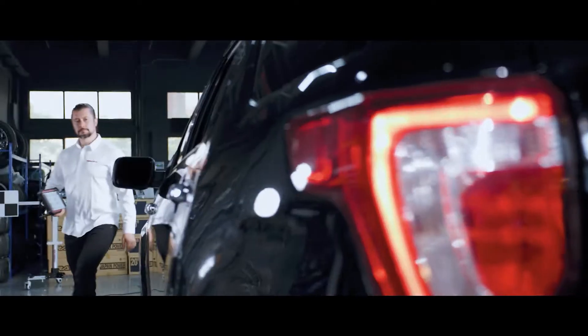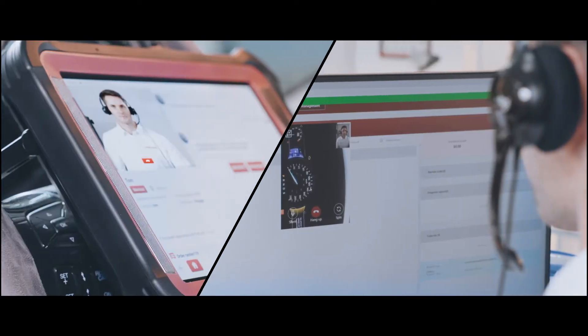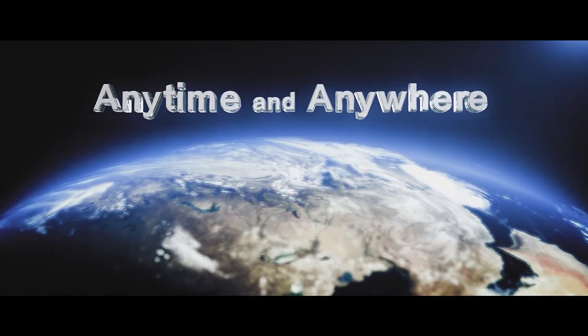ThinkTool X10, the real-time video remote diagnostic tablet, has the strongest dual diagnostic mode and provides massive support from technical maintenance experts anytime and anywhere.